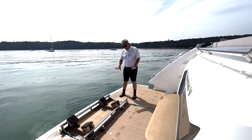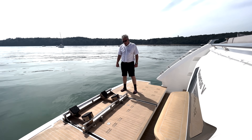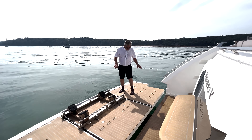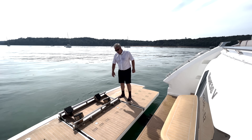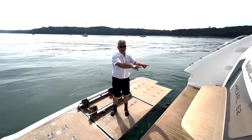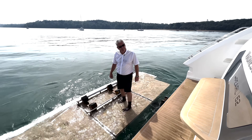Now demonstrating the high-low platform: it comes out and then lowers down into the water. You float the dinghy on it, go skiing, come back onto the platform, and straight into the garage. Just don't put it right down into the water too fast - and watch out for the socks! These are my new socks and they nearly got wet.